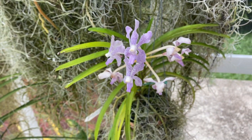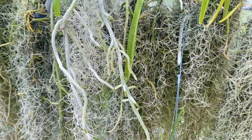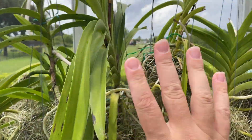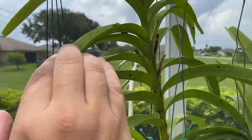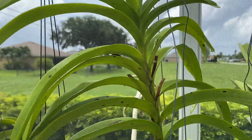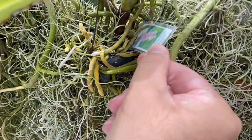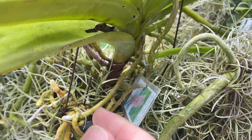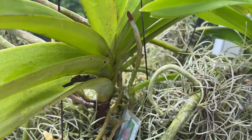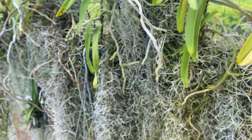Coming along here, these guys are all just kind of hanging tight. I did find on this one here two spikes. That is a Ben's Fragrance, also from Ben Jong. And then this one here, Pine Rivers, has a bloom spike right there — you can see right behind that root. So that is going to bloom for me too. I absolutely love that one.